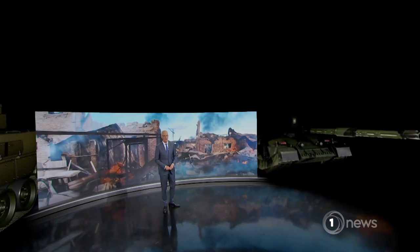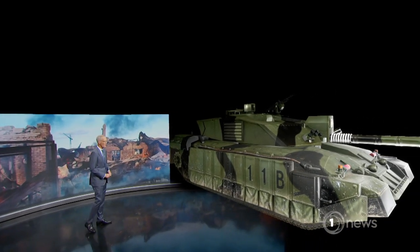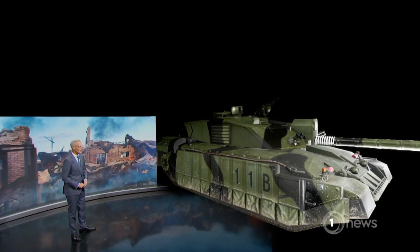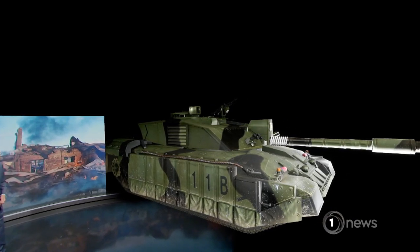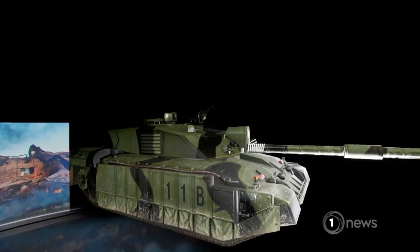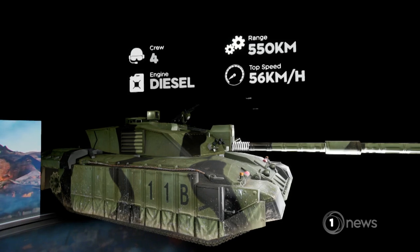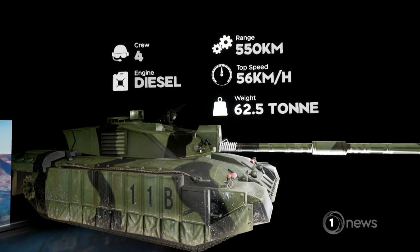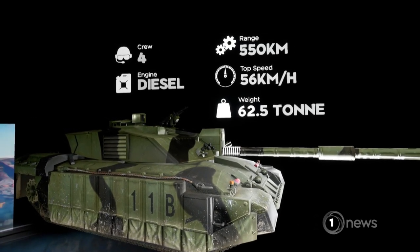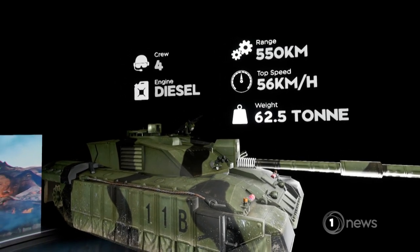The same fuel is used by the UK's Challenger 2, Britain's main battle tank, with fourteen being sent to Ukraine. First introduced in 1994, the British Army says it has never been destroyed by an enemy. Like the Leopard, it holds a crew of four — commander, gunner, loader and driver — but is heavier at 62 tonnes. At just over eight metres, it's shorter than its German counterpart and slower, with a top speed of 56 kilometres an hour.